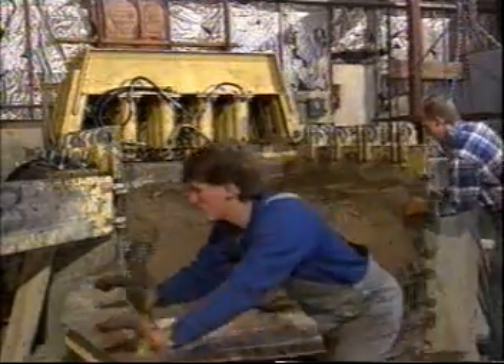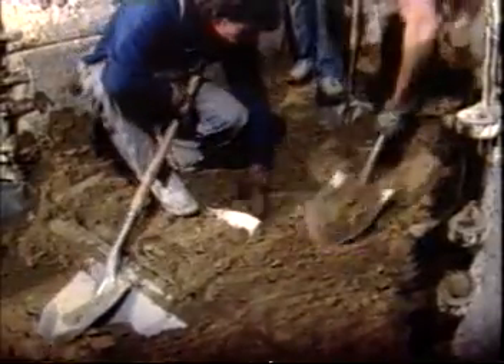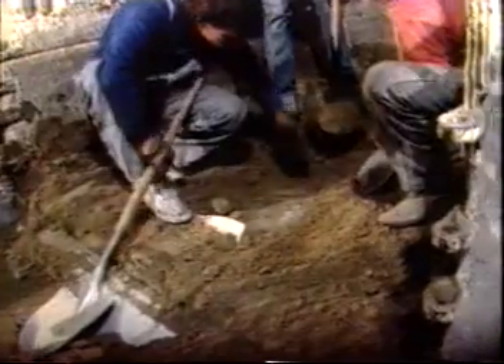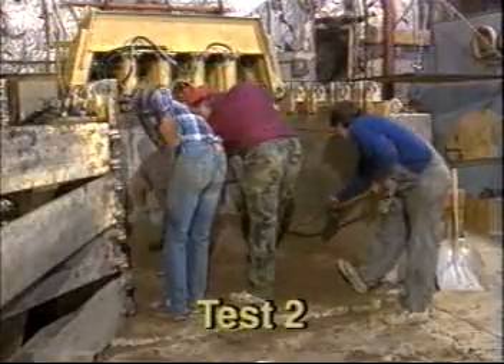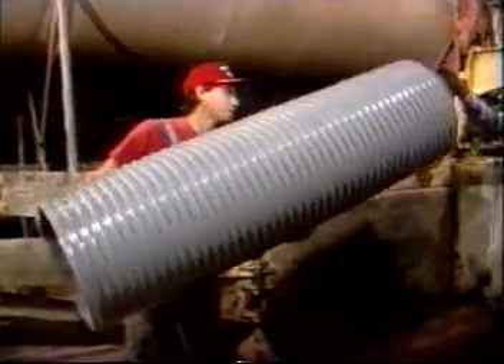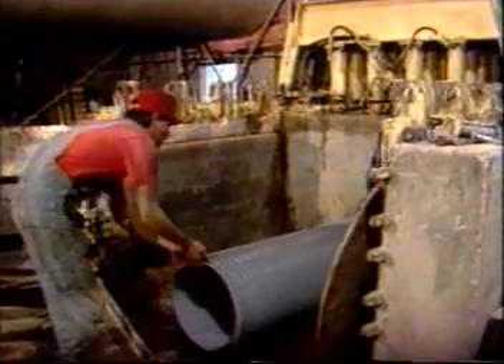After the completion of test one, the soil was carefully removed and the pipe inspected. You can see the crack going along the top. Identical test procedures were used in test two.